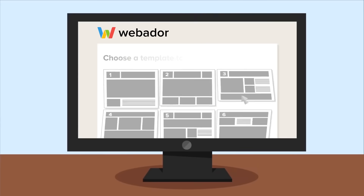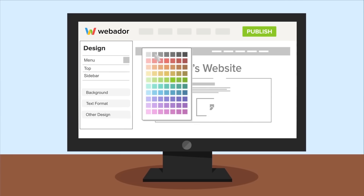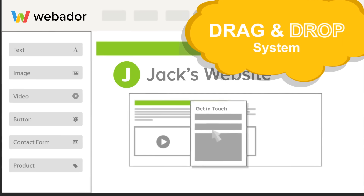Sign up. Choose from one of the many responsive templates we offer, edit the colors to match your house style, and play around with our user-friendly drag-and-drop system.